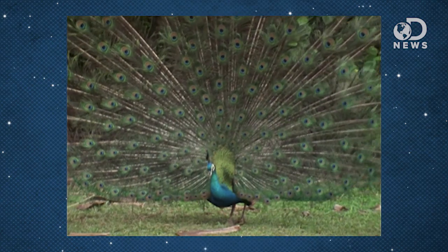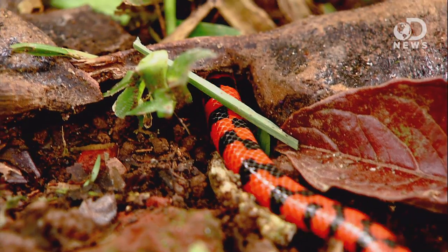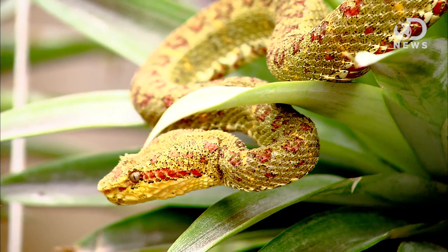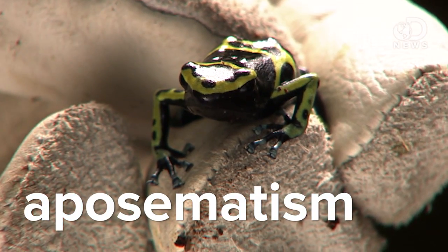Color is a crazy useful tool for animal survival. Some are colored to blend in with their environments. Some venomous animals, like snakes, use bright colors for the opposite reason — to specifically say, here I am, do not screw with me — which is called aposematism, which is Latin for, I think, badass. Colors can mean anything from 'I am ready to mate' to 'hey man, I am a different species than you, please do not hurt me.'